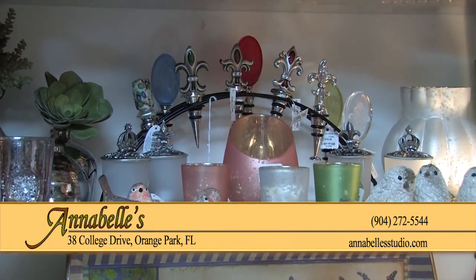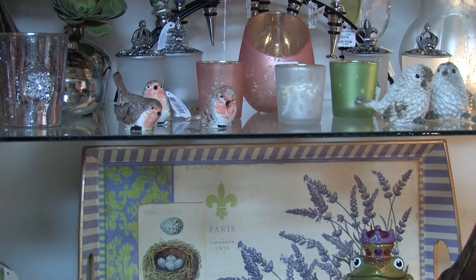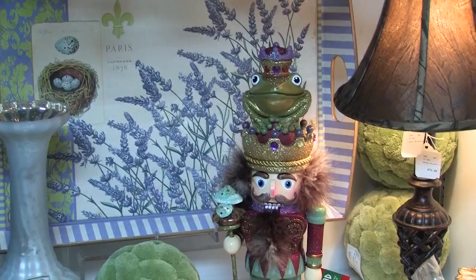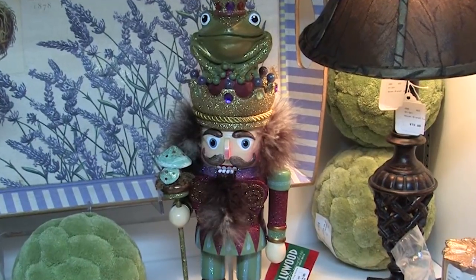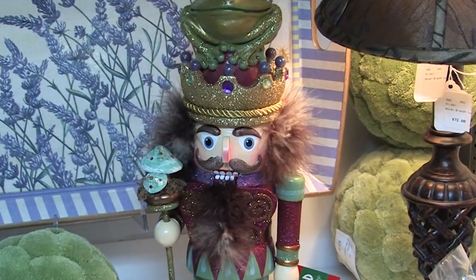Here's another little niche in the store that is just filled with color and ideas that you can transition into your own home. I think one of my favorite pieces this year is my little nutcracker with his toad headpiece. Isn't that wonderful? What's really grand about this is the fact of all these colors.